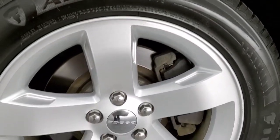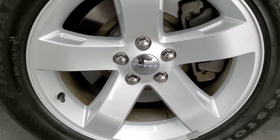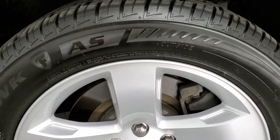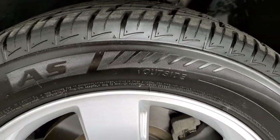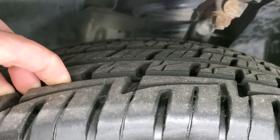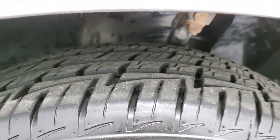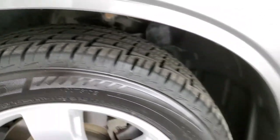It comes with the painted alloy rims and it has Firestone Firehawk AS tires. These are 235/55 R18s and they have a really good amount of tread left — I'd say probably 90% of the tread left, maybe a little bit more. Very new tires on here.